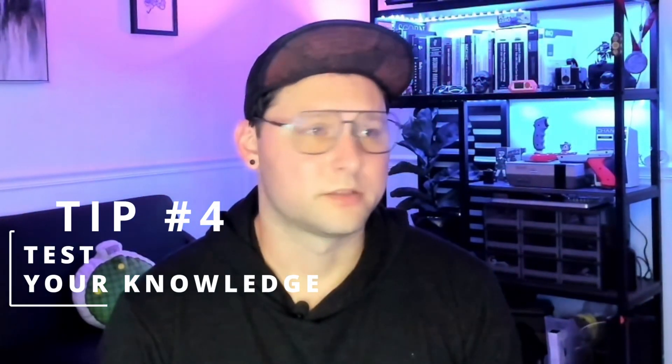Tip number four: after you feel you have a good understanding of the material, take the practice quizzes and practice exams as many times as possible. Take notes on the questions you got wrong, go back, do your due diligence, and research the information behind those incorrect answers. Familiarize yourself with that material — you won't see those exact questions on the test, but it will really prepare your mindset to be questioned on that material.